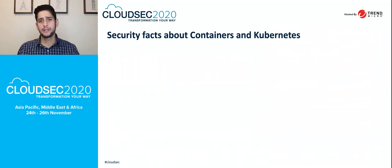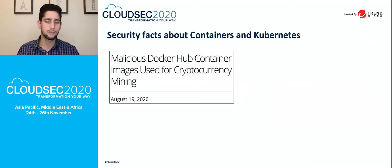All this increase in container adoption is also increasing the security risks and concerns around containers and Kubernetes environments. The first concern is malicious Docker Hub container images used for crypto mining. Some hackers are uploading container images to public repositories with crypto mining malware embedded inside. When you download that image, they start using your containers to mine Bitcoin or other cryptocurrency, generating money using your infrastructure.